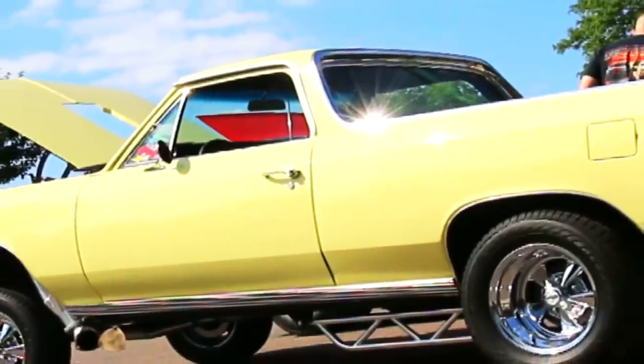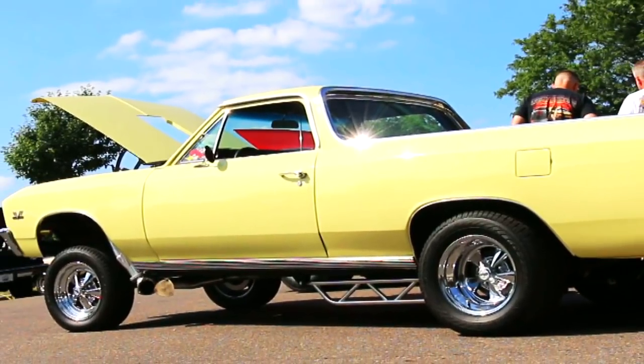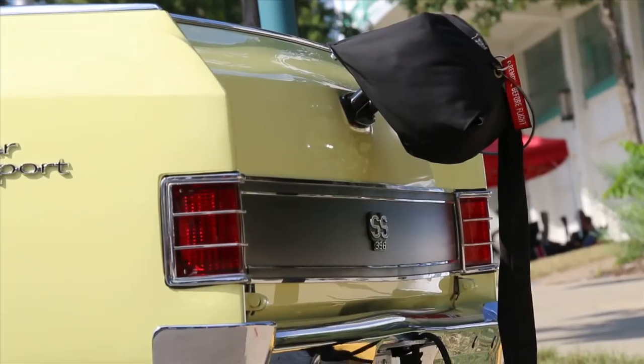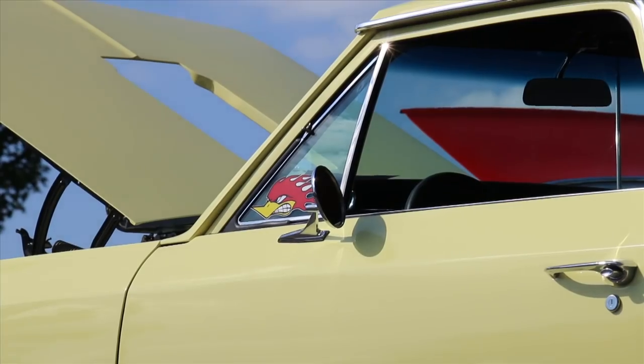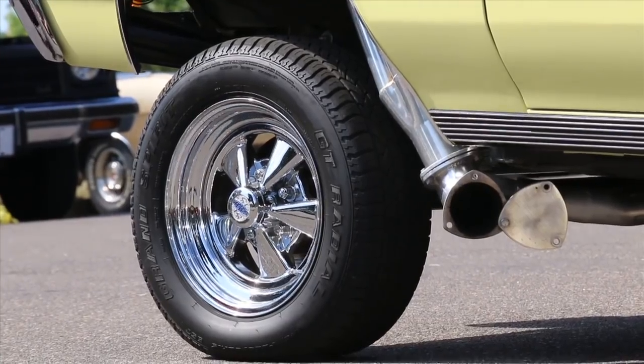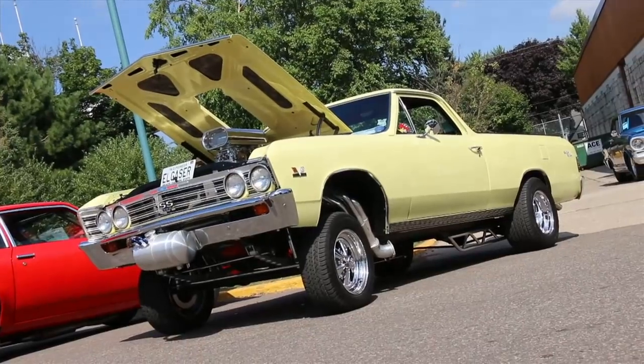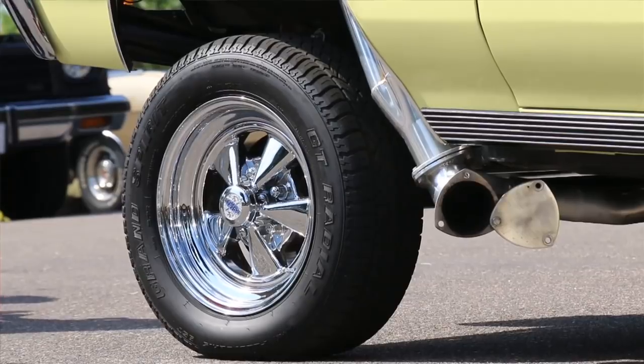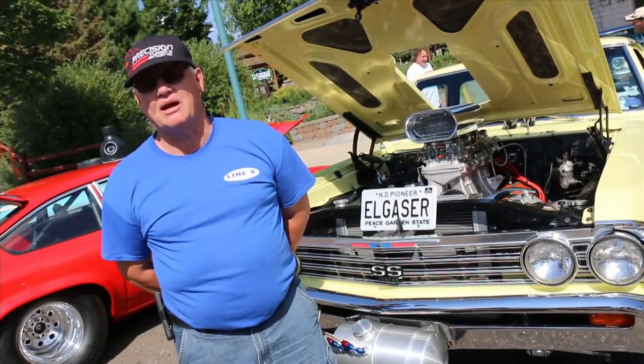For quite a few years I just let it set, and then all of a sudden it was one of those — well, we got to do something with it. An El Camino is not worth a lot, so I made it into a gasser. Between my son and myself, my son does all the body and paint work and I do all the mechanical, so it's a family project.